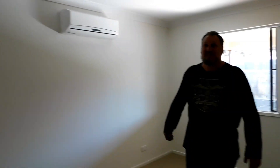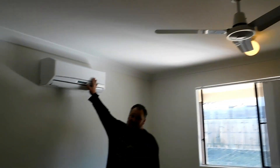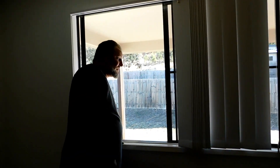Down the hall we go. This will be our room — the main bedroom. It's got a fan and aircon. Hopefully that's a reverse cycle aircon too. And our window looks out onto the deck.